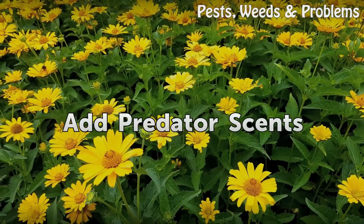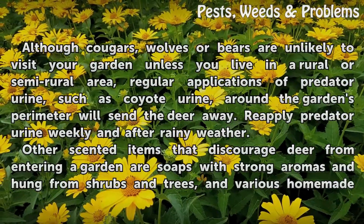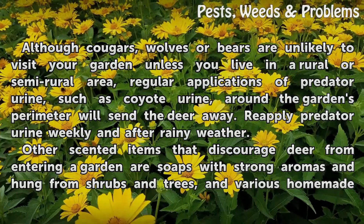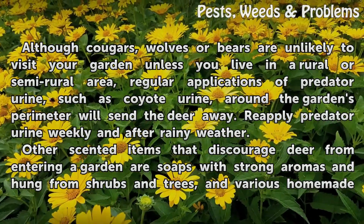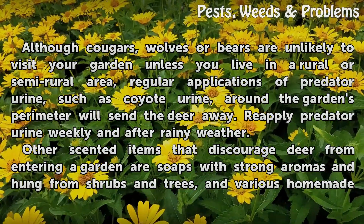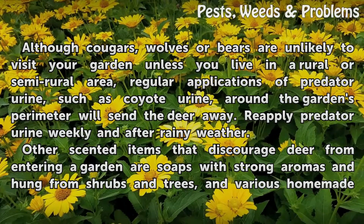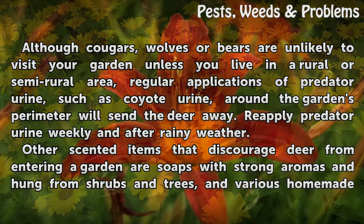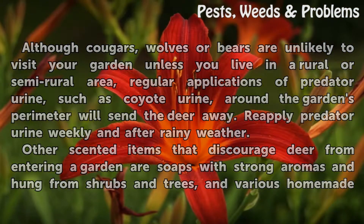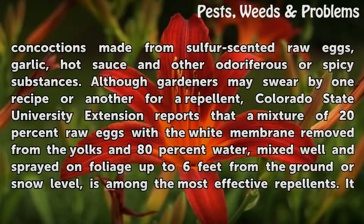Add Predator Scents. Although cougars, wolves or bears are unlikely to visit your garden unless you live in a rural or semi-rural area, regular applications of predator urine, such as coyote urine, around the garden's perimeter will send the deer away. Reapply predator urine weekly and after rainy weather. Other scented items that discourage deer from entering a garden are soaps with strong aromas, hung from shrubs and trees.